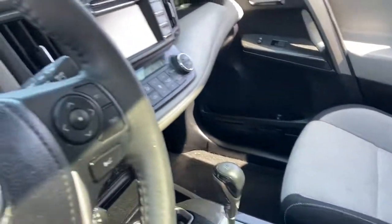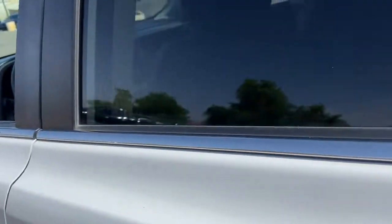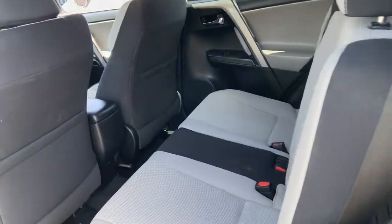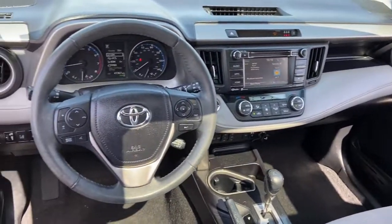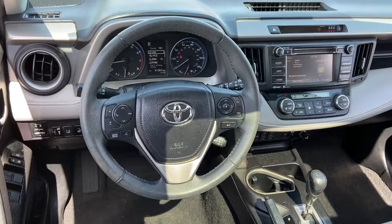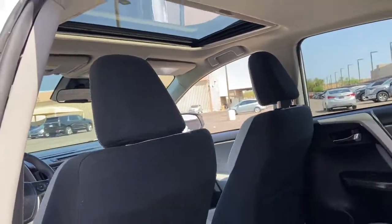You deserve to get everything you want in your next vehicle. This RAV4 ticks all the boxes – safe, efficient, comfortable, capable, and big on style. You also deserve the best service the industry has to offer. We'll take outstanding care of you. Come in for a test drive and meet our professional team.